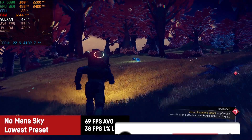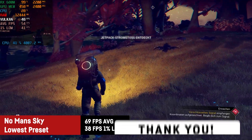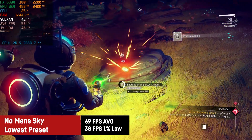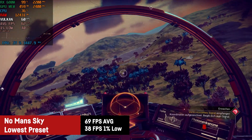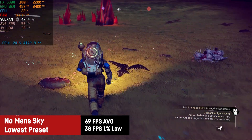When running No Man's Sky at 1080p and lowest settings the RX 680M achieved an average of around 69 FPS with a 1% low of 38. I actually didn't expect that many FPS to be honest. The game is still getting optimized to this date. The FPS depend on the planet and vegetation as well, and in space it should be even higher, but it should always remain well above 30 FPS.